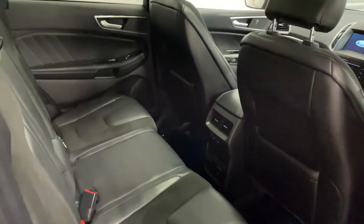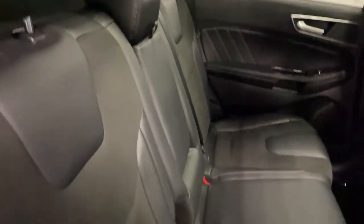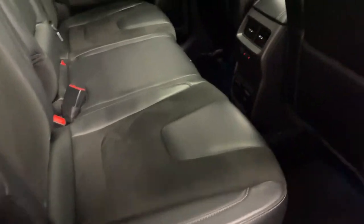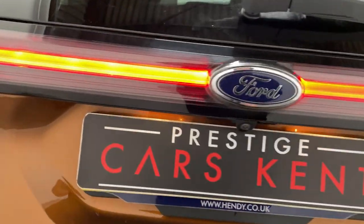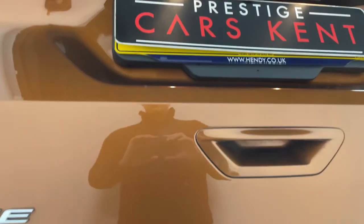Looking into the back again, half leather half cloth seats with a heated seat function back there as well, and two charging ports. Moving around to the boot, this car's got an electric tailgate.